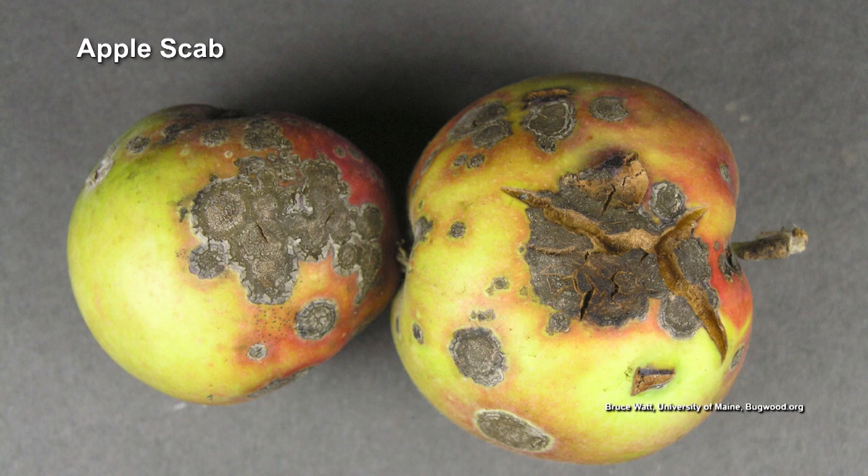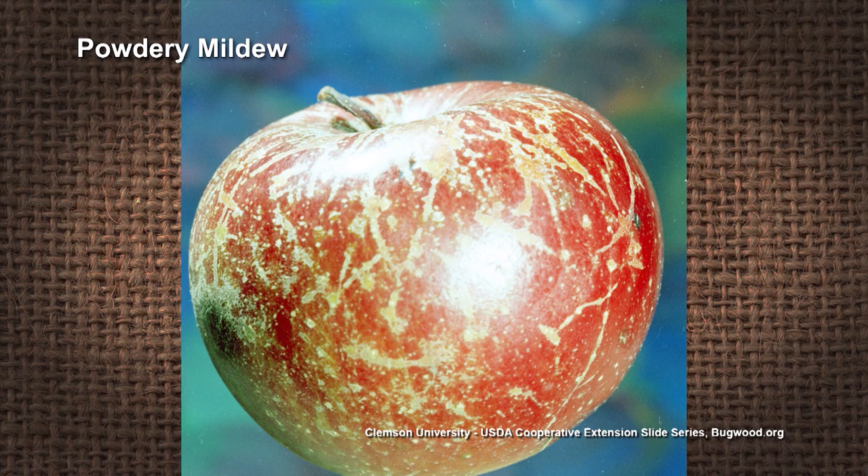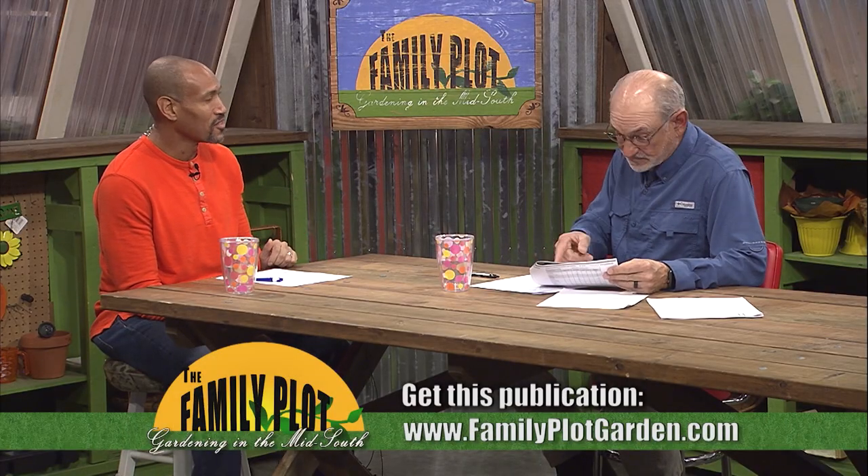I have some information from Purdue that I want to share with you. It's got probably a hundred varieties plus in this publication, and it's highlighted the ones that are resistant to apple scab — which is one of the primary fungal diseases of apples — fire blight, juniper rust, and powdery mildew. Mr. D., we will have the link to that publication on our website.